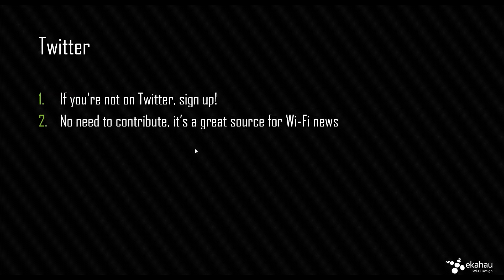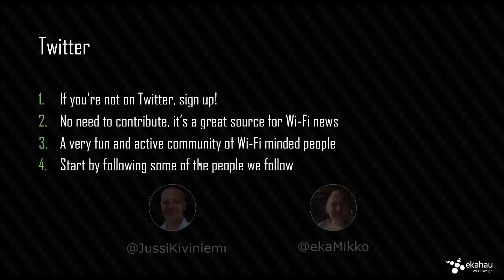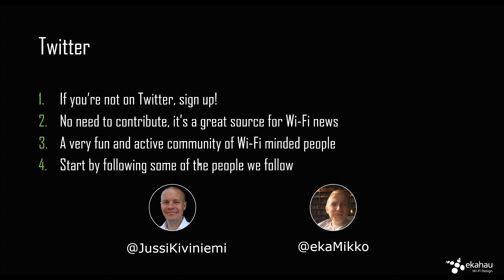If you're not on Twitter, all the fun stuff happens on Twitter, including invitations to webinars, all the latest and greatest information, invitations to beta programs and all that. We highly recommend you join the Wi-Fi professional community on Twitter. You don't have to contribute, but at least follow some people so you get your questions answered and get the latest news.